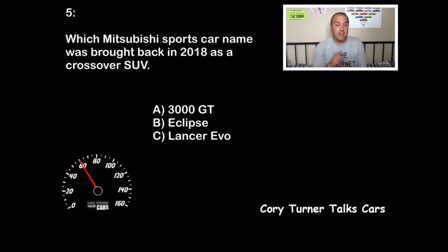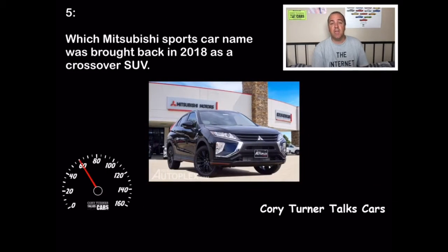Which Mitsubishi sports car name was brought back in 2018 as a crossover SUV? I was kind of disappointed when I heard it because I loved this car. Was it A, the 3000 GT; B, the Eclipse; or C, the Lancer Evo? In 2018, Mitsubishi brought back the Eclipse name and called it the Eclipse Cross. I was so excited thinking it was a sports car to put them back on the map, but it's actually a really good little SUV — I just wish they hadn't used the Eclipse name. This one was for sale at Hurst Autoplex. If you said Eclipse Cross, great job — another 10 points.